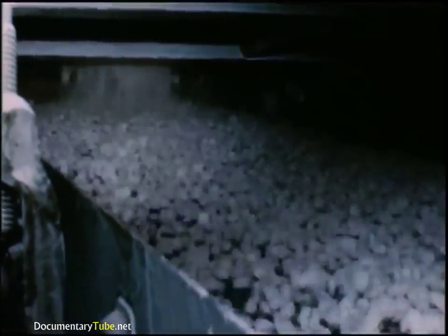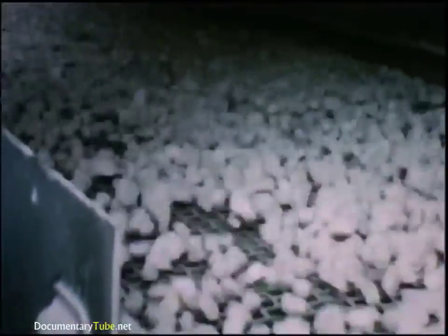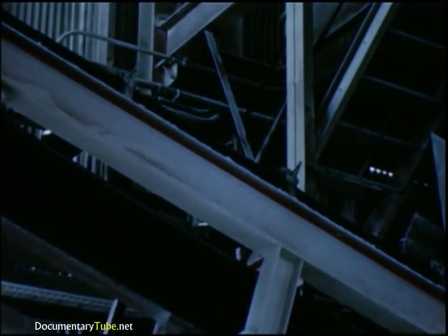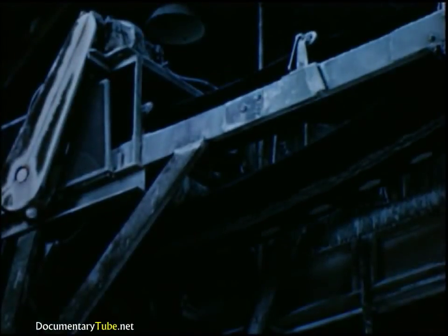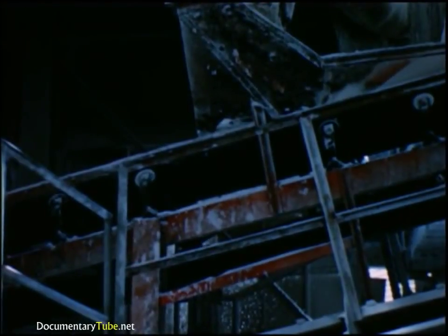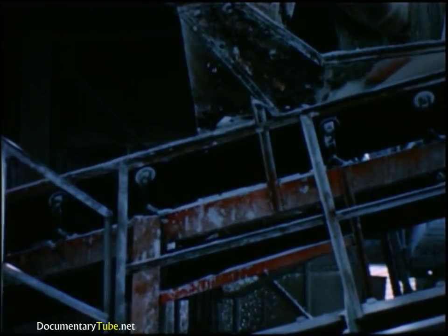Vibrating classifiers bounce the rock down their inclined screens, keeping on top the rock that is too large. Material passed by the screens is carried by belt to storage bins, from which are drawn the desired sizings for shipment by truck and rail to industrial users. However, most of the finished rock is stockpiled for further chemical treatment.